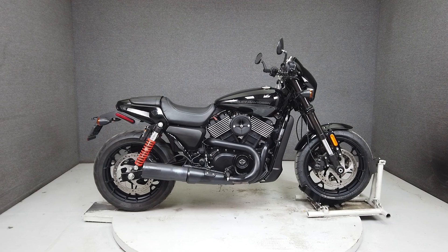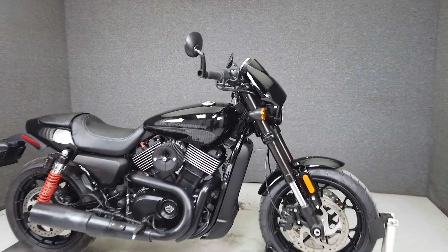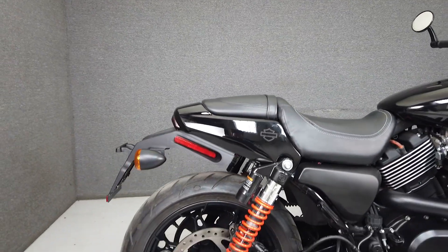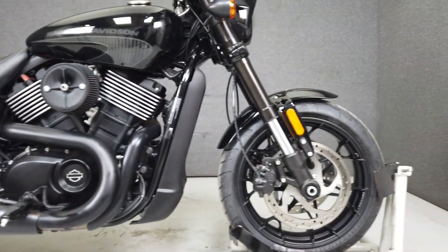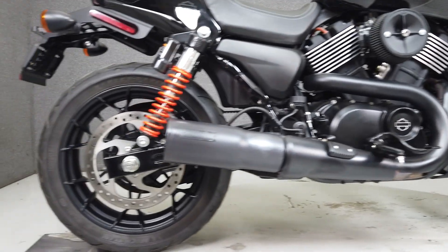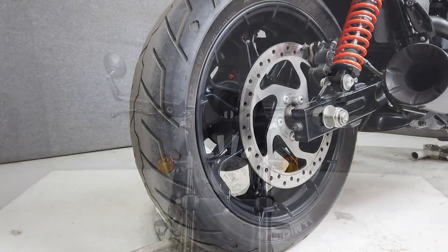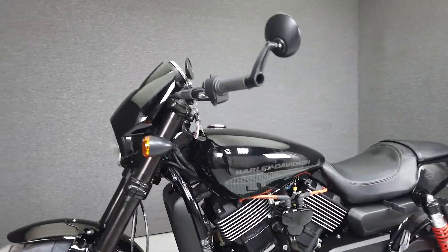Hey everyone, this is Keegan from National Power Sports. This 2017 Harley-Davidson Street Rod 750 with 3,713 miles passes New Hampshire State inspection and runs well. Powered by a 750cc V-twin engine with a five-speed transmission, the Street Rod puts out 70 horsepower and 47 foot-pounds of torque at 4,000 RPM. It has a seat height of 30.1 inches and a wet weight of 516 pounds.